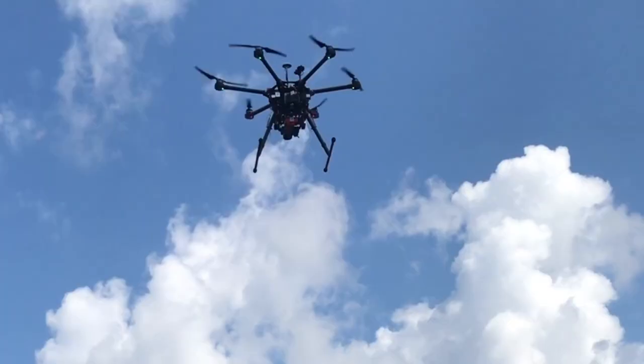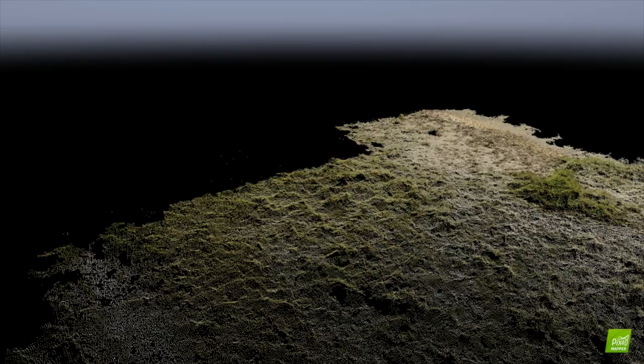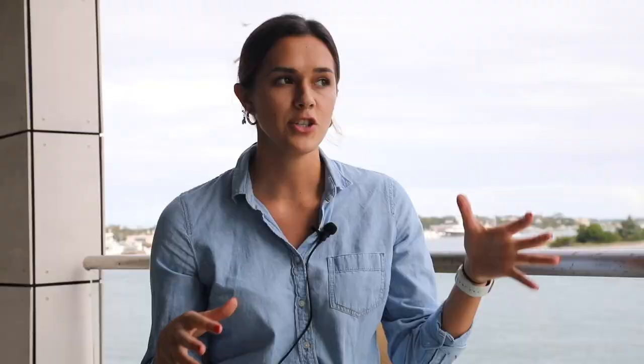What drones allow us to do is provide these rapid and really wide-scale assessments and generate a continuous surface from that, which allows you to calculate things like biomass and plant height, and then track that over time.